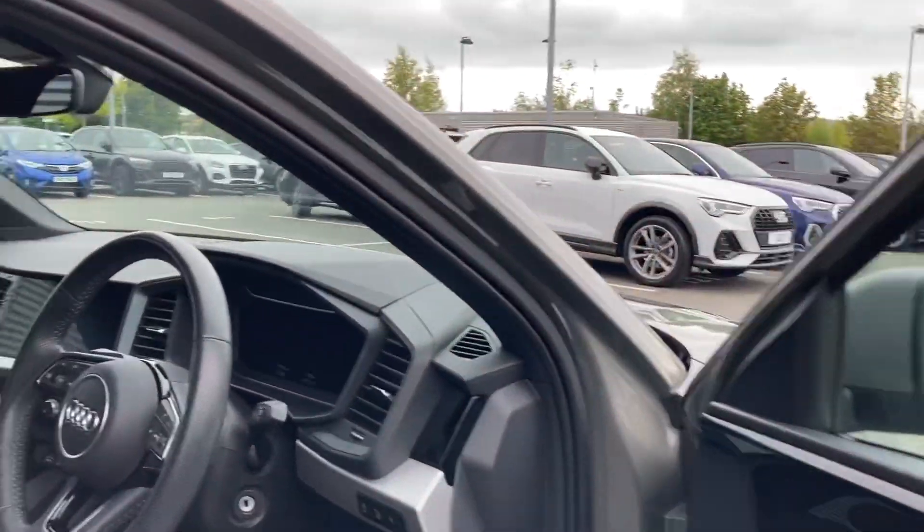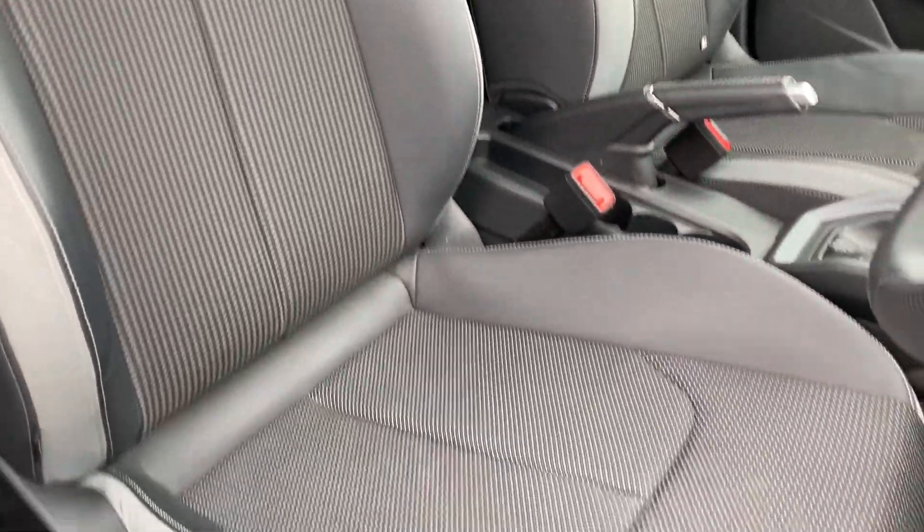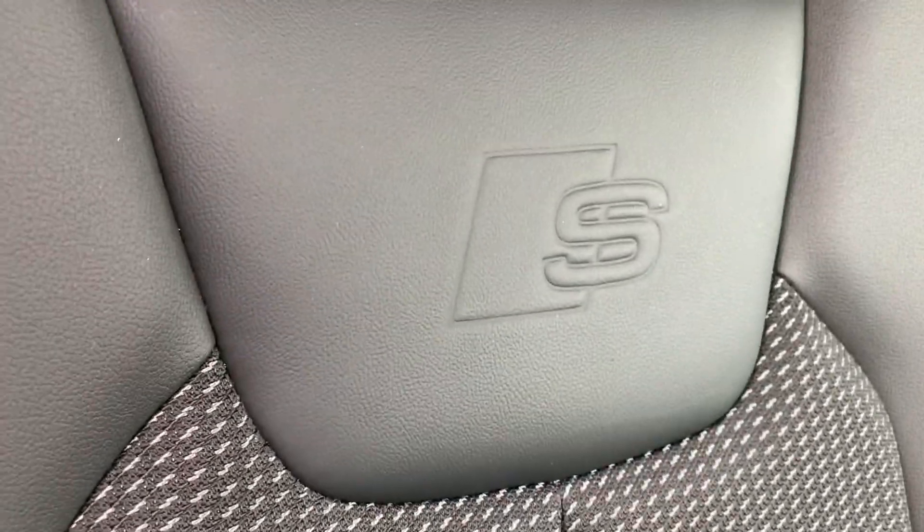Opening the driver's side door, we are greeted with this car's sporty interior. The front seats are incredibly supportive and are finished in leather and cloth material with the S logos embossed just below the head restraint.